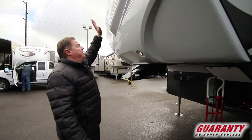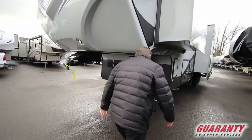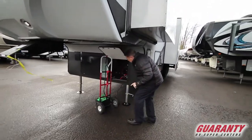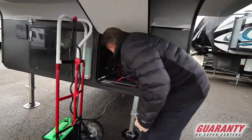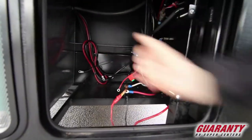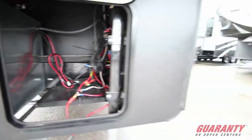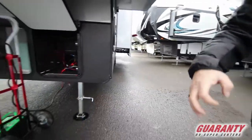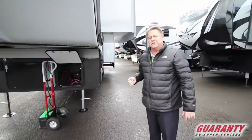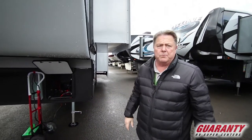Here you can see how thick that floor is and how thick the linoleum on the floor is — commercial grade. It is built a little more rugged than what you're going to see in just about all the other products out there. Good solid product.